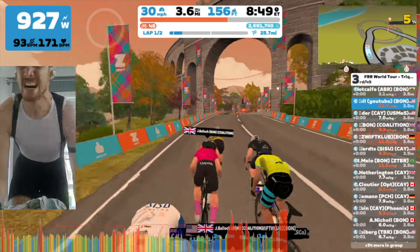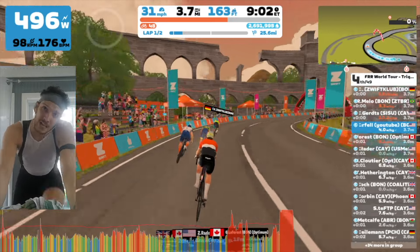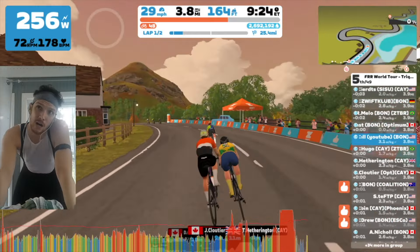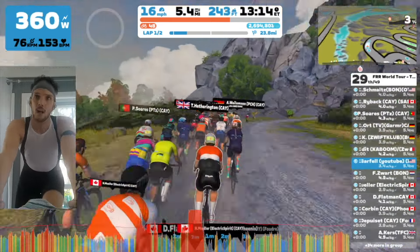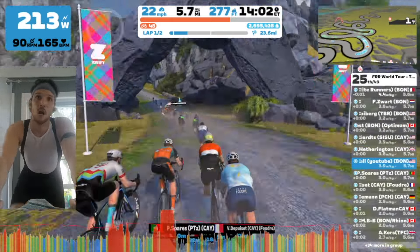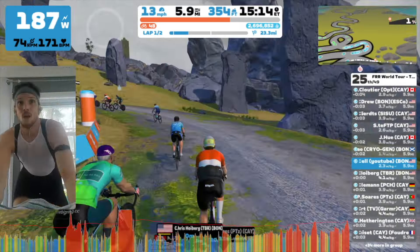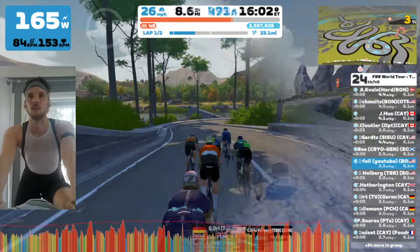I unleashed the beast — was in the draft, recovering nicely, then push push push push. I ended up fourth overall on the segment. It doesn't matter the placement so much as my time. I sprinted so hard I had to crank down the tightness on my shoe. These sprint segments were not easy — both of them are uphill and both are kind of long, about a minute each.